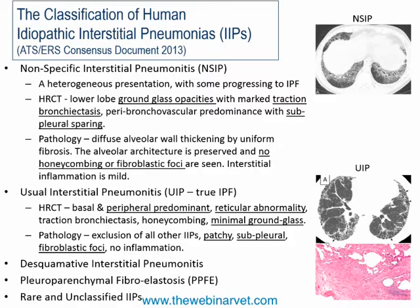Usual interstitial pneumonitis, or UIP, is regarded as the true form of IPF on the human side — though even medical colleagues are beginning to doubt their own classification system. HRCT findings in UIP show minimal ground-glass opacity, and pathology shows fibroblastic foci. To date there is no clear evidence of fibroblastic foci in dogs with this disease, but there are in cats — so the cat and dog diseases appear pathologically distinct.